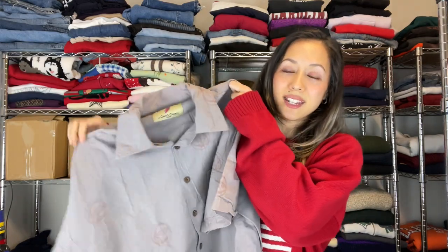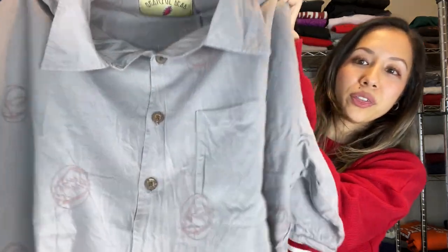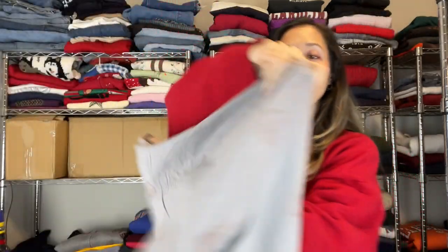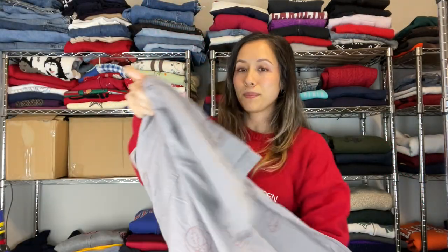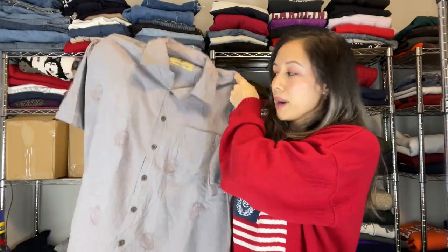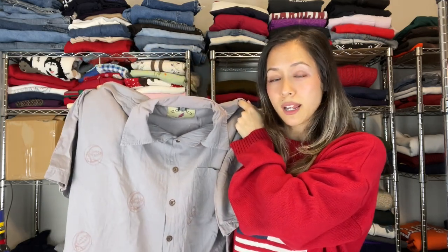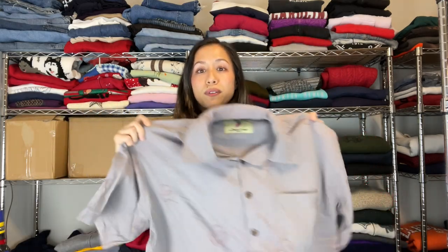Closing in on the end, we have a Grateful Dead button-up with stitched logo skulls all over the shirt — front and back — just a really cool piece. When I found it I looked up the sell-through rate and it had over 100, but not too many exact comps, and I couldn't find this exact one.